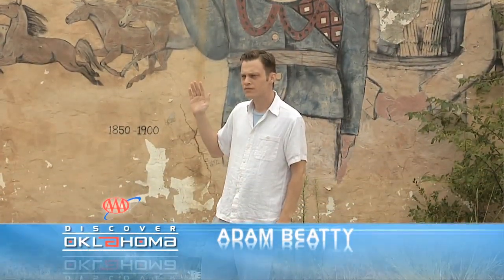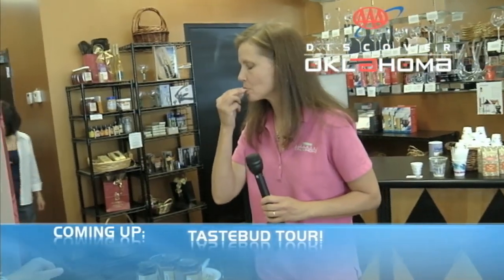In Drumwright, Oklahoma, I'm Adam Beatty. Well, don't go away because Jennifer will be sampling her way through the Gourmet Gallery made-in-Oklahoma product tasting — we'll just call it tastebud tourism — so get ready to satisfy your cravings when AAA's Discover Oklahoma continues.